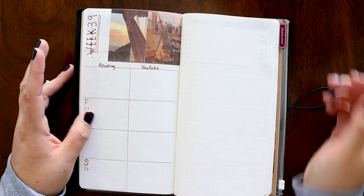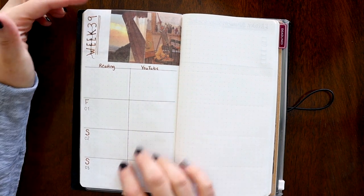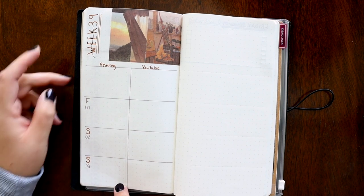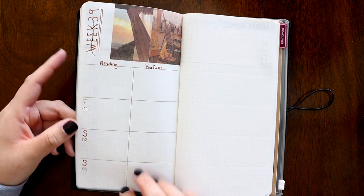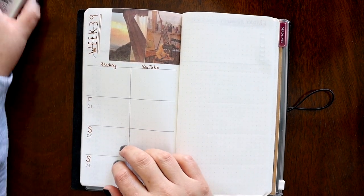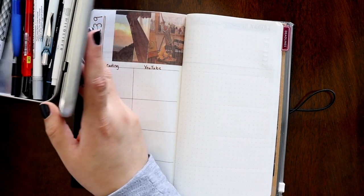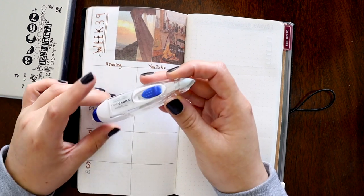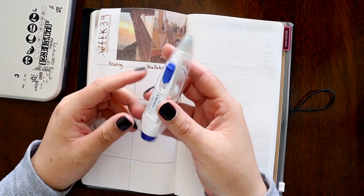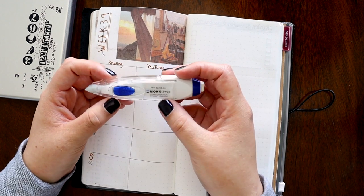This is week 39 — one of those weeks where two months fall in the same week, so I just wanted to put October in here. This is a slightly different color because I messed up. I've been using this white-out tool — it's an eraser on one side and white out on the other. I think this thing is badass.